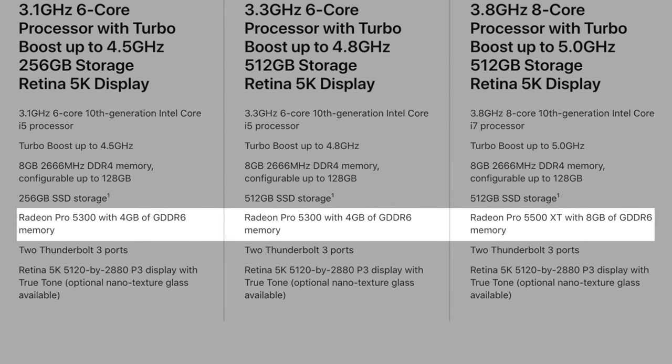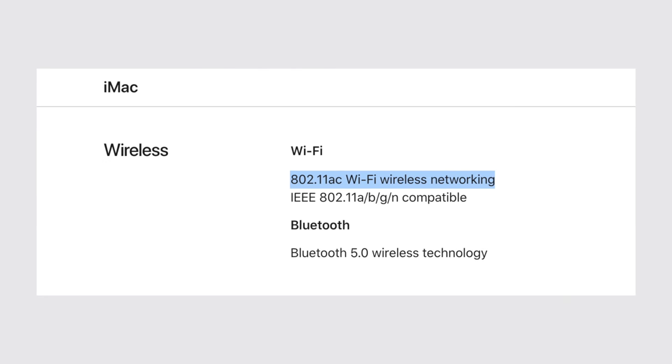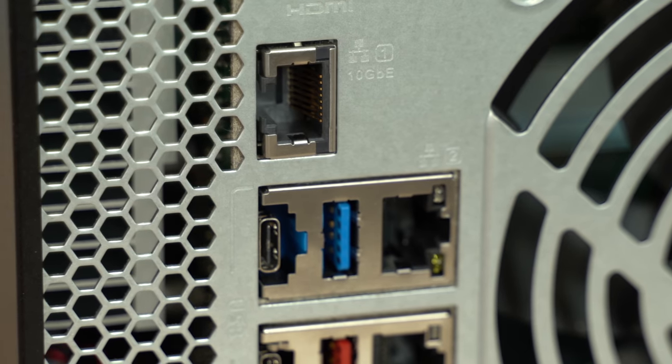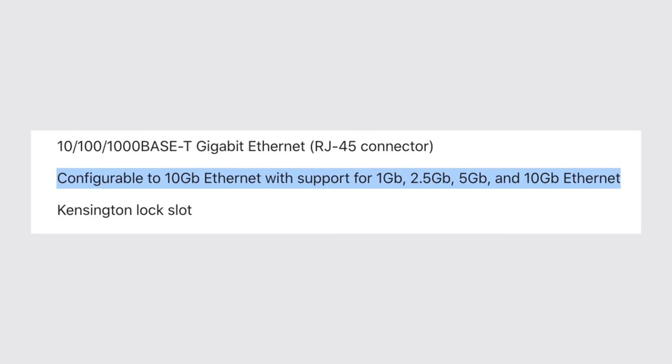For mistake number 7, don't miss out on the 10 gigabit ethernet upgrade option for only $100. This is very important because if you don't get it right away, you won't be able to upgrade it yourself in the future. Since this new 5K iMac does not have WiFi 6, anyone who has or might potentially get fiber internet should definitely pay for this upgrade. The same goes for anyone who wants to use a NAS server, and it might even help the resale value of your iMac.